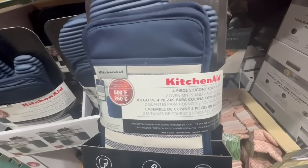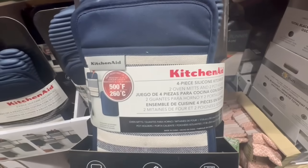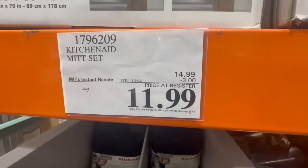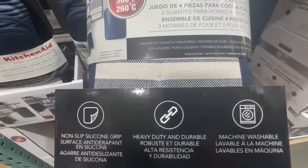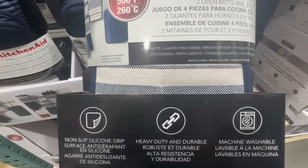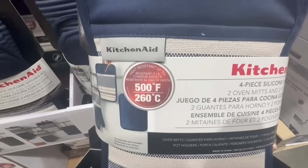I actually bought some pot holders from the Dollar Tree and I can totally see the difference between those and these KitchenAid ones. This is a mitt set and it has three dollars off until November 24th, so $12 for a total of four pieces. You can feel the quality — they're heavy duty and durable, machine washable, and have a non-slip silicone grip. You get two oven mitts and two pot holders.